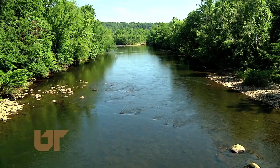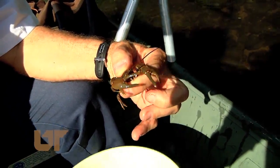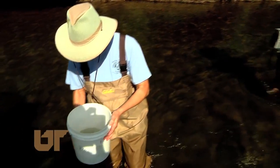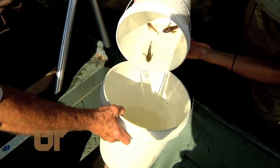The water quality here improved greatly after environmental cleanup efforts by industry and government. Soon life appeared, like aquatic insects and crayfish. Fish populations were also introduced by the UT experts, and today we have species like this prehistoric-looking sculpin, as well as shiners and sport fish.